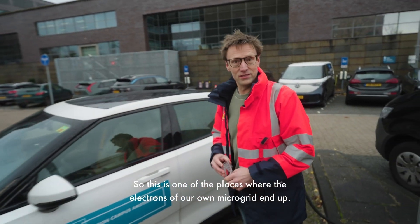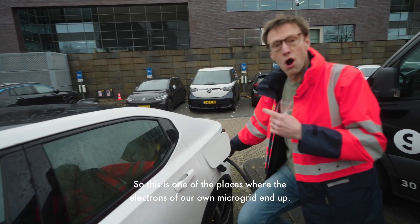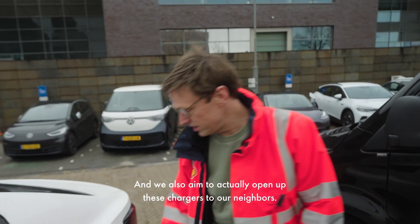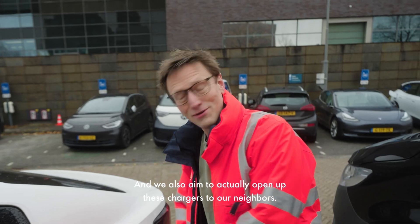This is one of the places where the electrons of our own microgrid end up. We also aim to open up these chargers to our neighbors.